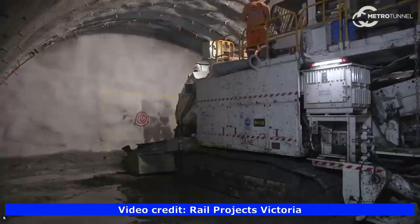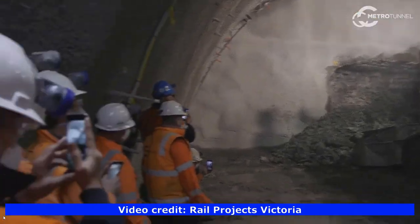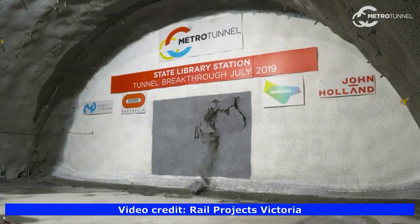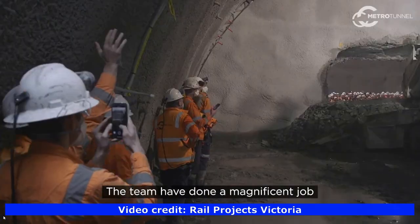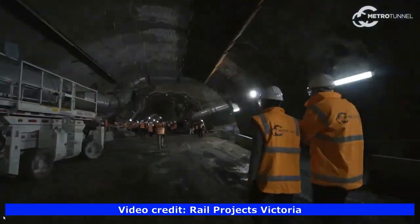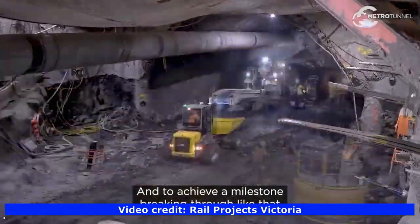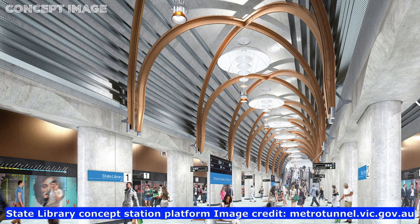In July 2019, a breakthrough happened at State Library Station when they created a 220-metre long cavern that formed the shape of the new station building roof. Here is an artist's impression of how the new cavern will look when it's finished.